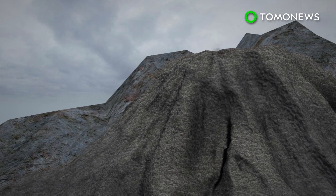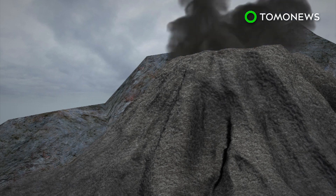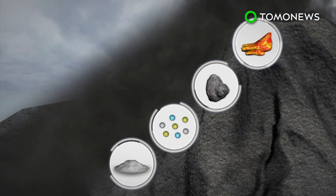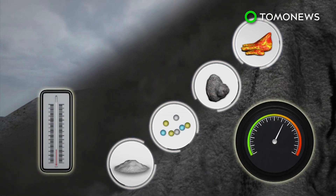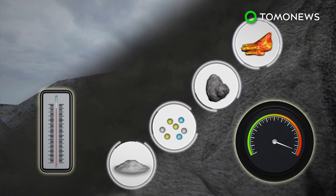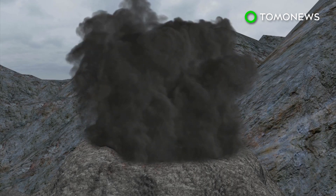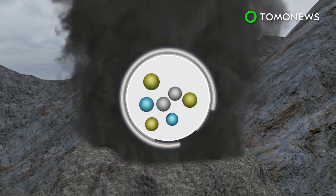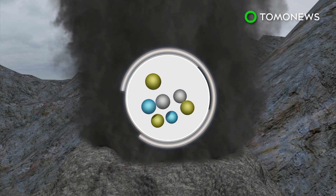Pyroclastic flows are made up of a basal flow of volcanic ash, lava, rock and gases, which move beneath a cloud of ash. Their temperatures can exceed 1,000 degrees Celsius, and they can move at 700 kilometers per hour. Typically, pyroclastic flows move downslope, but they can go uphill when the ratio of gas to ash is higher. This is known as a pyroclastic surge.